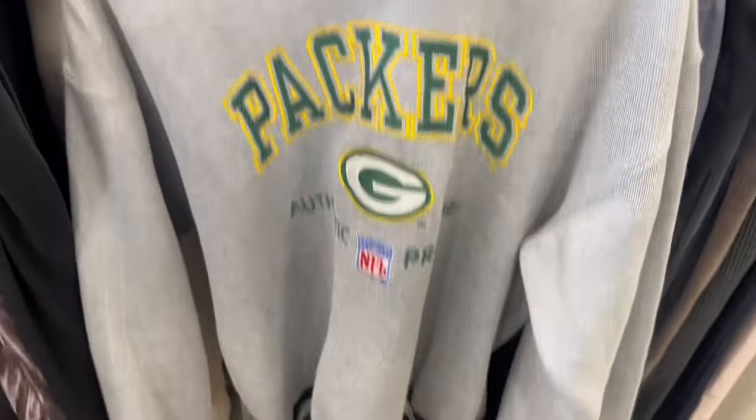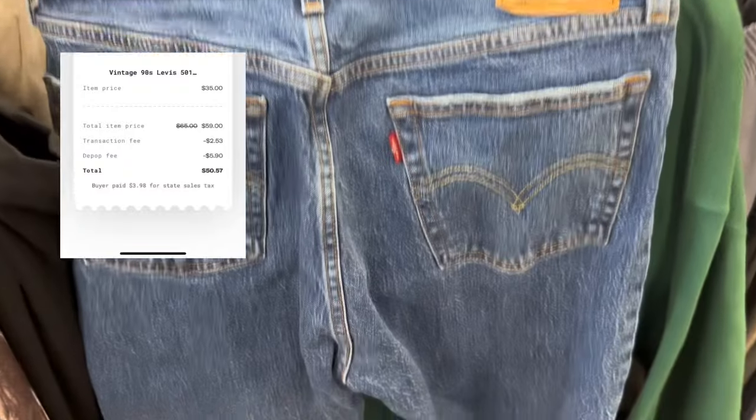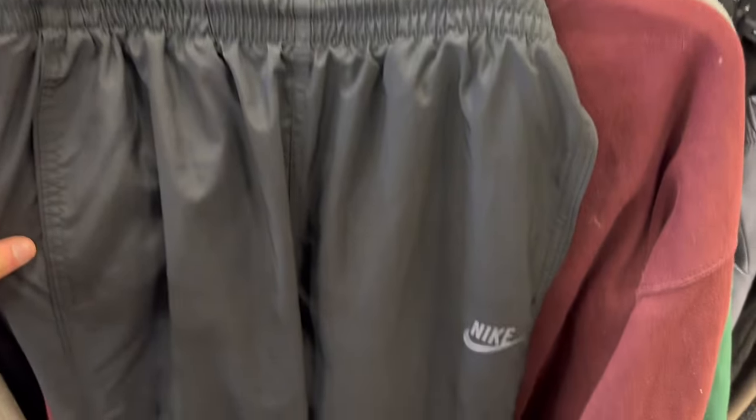This Packers logo athletic crew neck, this Packers starter crew neck, vintage 501s, 2000s Harvard champion crew neck, and then some Nike sweats. That was a pretty solid stop, and I guess I haven't redeemed my Goodwill points in a while so I had a ton saved up. I got all of that for like $34 which is awesome. I'm just going to go to one more Goodwill today.